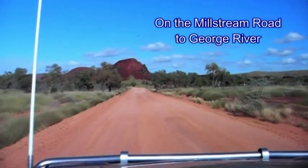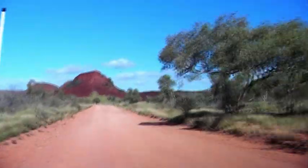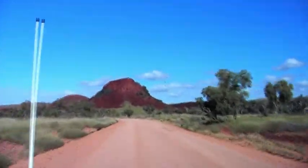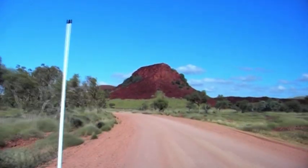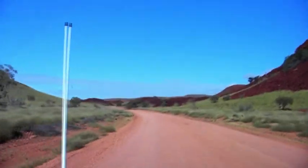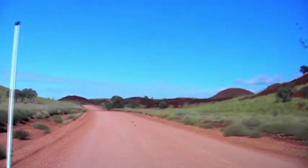We're just coming into Pfeiffen Pool. We're about to turn off to go to Georges River. Another family weekend out camping. This time we've got Wayne with us. Hello all, this is Wayne. We're about to find our little turn-off here that takes us to the track that goes to Georges River.